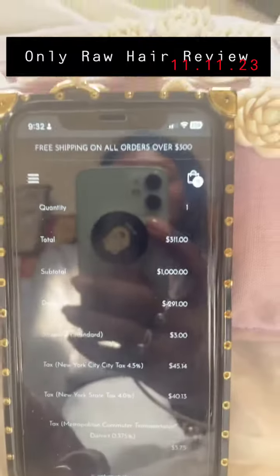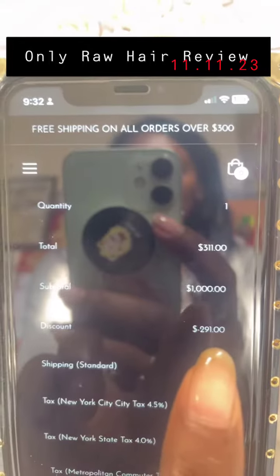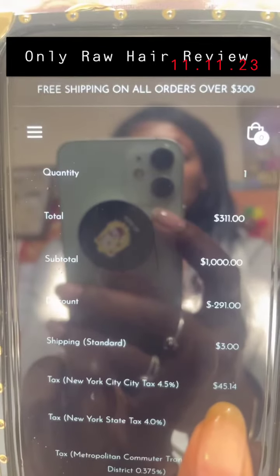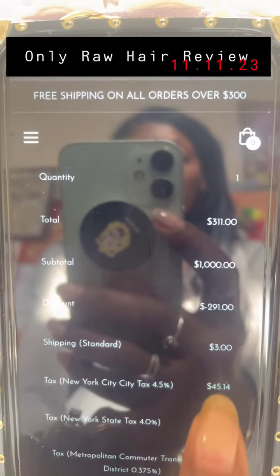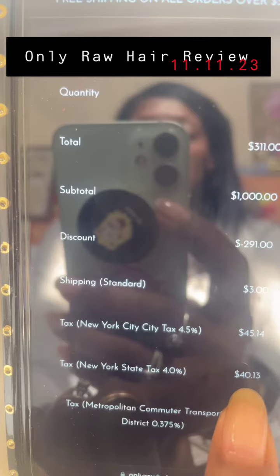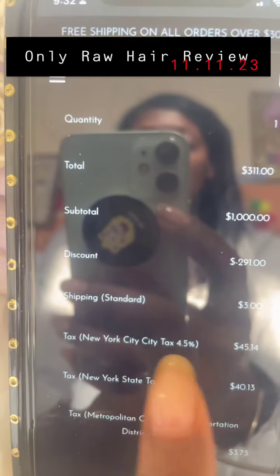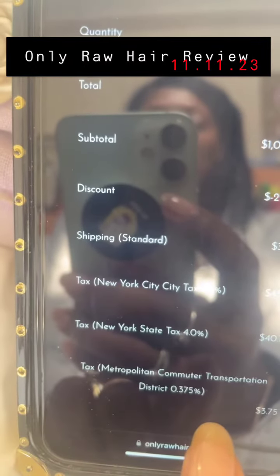Let me see if I'm right. I'm trying to clear it up so y'all can see. The discount was $291, $3 shipping, and the taxes to New York City from where she lived was $45.14. Then another tax — New York City tax $45, New York State tax $40. She was really charging me up.